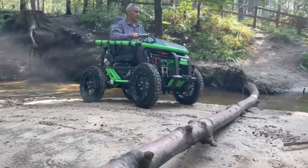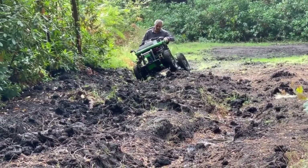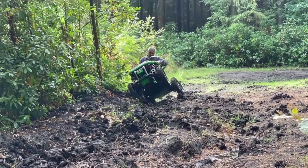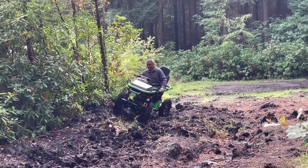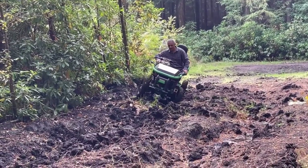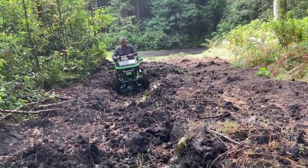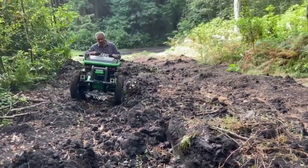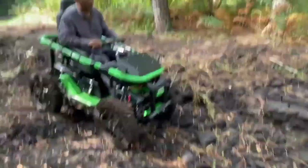Designed in the UK, the Terrain Hopper can climb inclines up to 35 degrees and has a ground clearance of over 10 inches, offering freedom far beyond the pavement. Custom-built for each user, it includes adaptive seating, safety harnesses, and storage for long outdoor excursions. Whether you're hitting the beach, exploring trails, or traversing a national park, this vehicle ensures no one gets left behind.